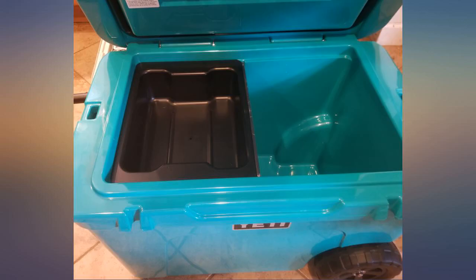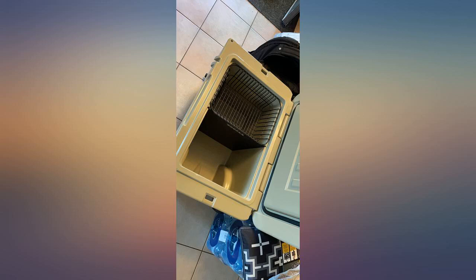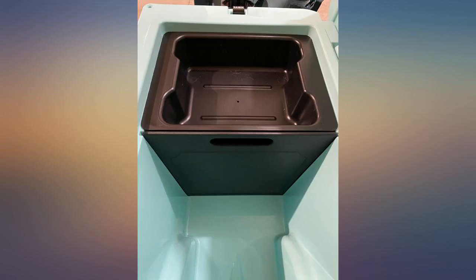Perfect fit and very high quality. Works perfectly with their dry tray too. Great divider for adult beverages versus others. Great also as a temporary cutting board, and possibly a square frisbee if you're desperate.